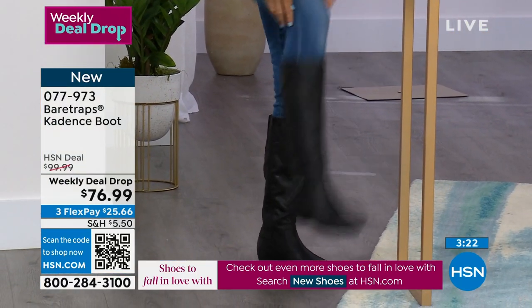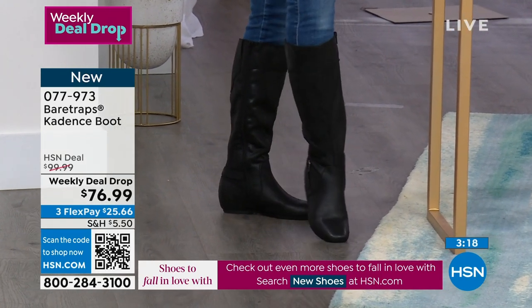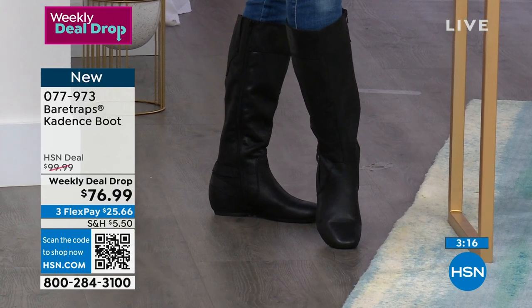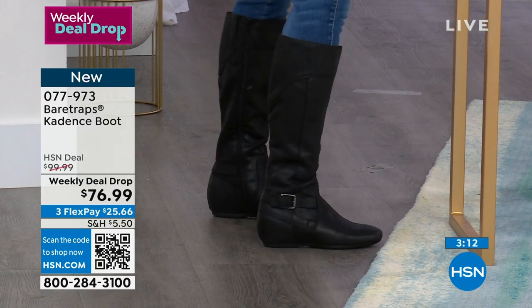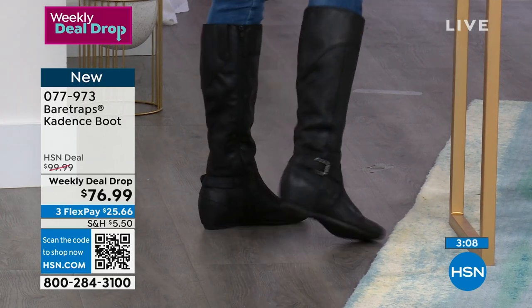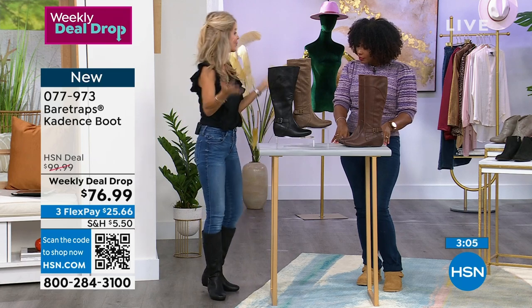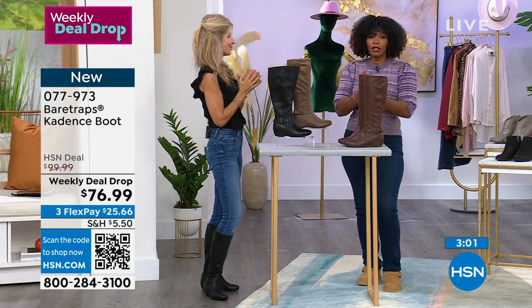Sometimes you have boots that sag down. You're going to find you don't have to bend over — they stay so nicely. These are exclusive too. All of our ladies out here that are watching — it's exclusive. Bear Traps brings something to our customers that is exclusive to us, and it just makes it that much more special. Good price, all sizes, widths, and exclusive.